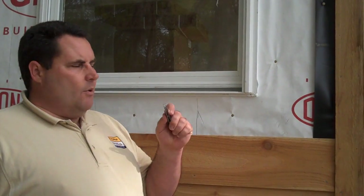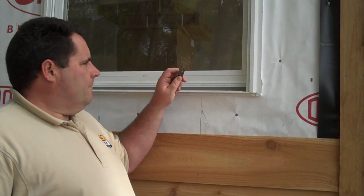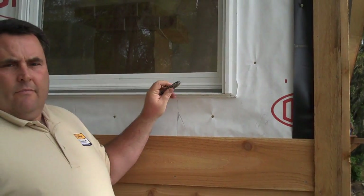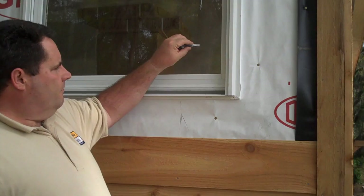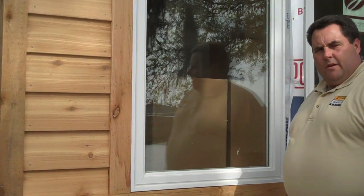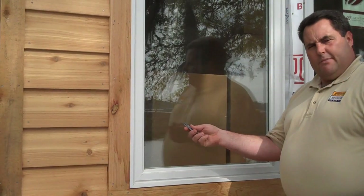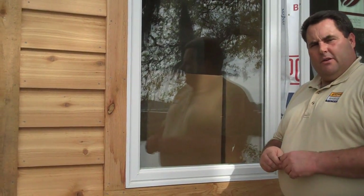One of the easiest ways to tell whether a window is impact rated or not is to peck on it. It sounds kind of funny, but a DP rated window will totally sound different than an impact rated window. I like to use my pocket knife, so I'm going to tap on this window so you can hear what a non-impact rated window sounds like. Now, here we have an impact rated window, and we're going to show you the difference in sound with our trusty dusty knife and the old tap test.